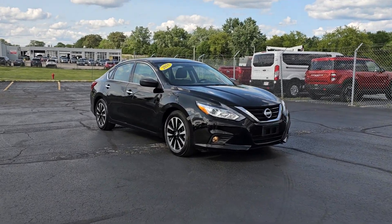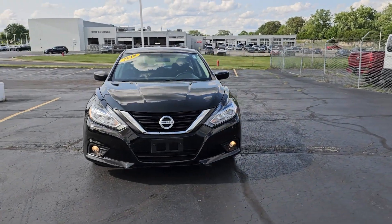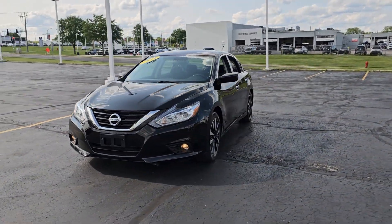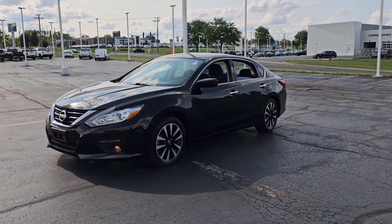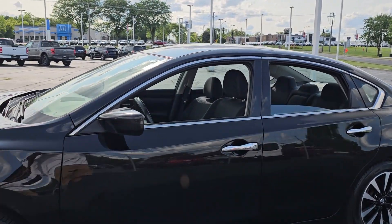Looking for your dream car? It could be the 2018 Nissan Altima. With less than 70,000 miles on the odometer, this vehicle stands out from the rest. This well-equipped Altima delivers big on style and substance.